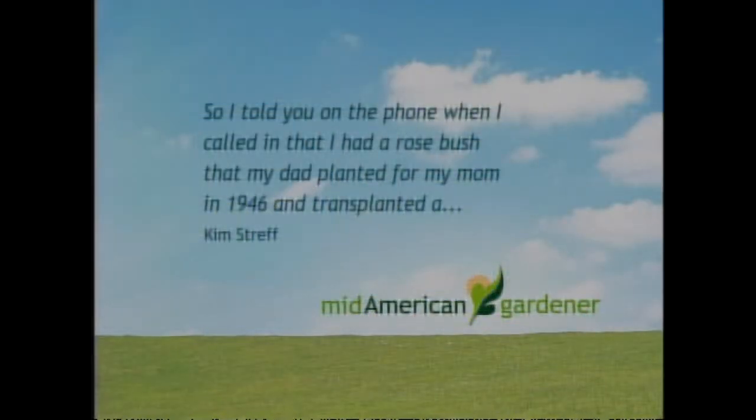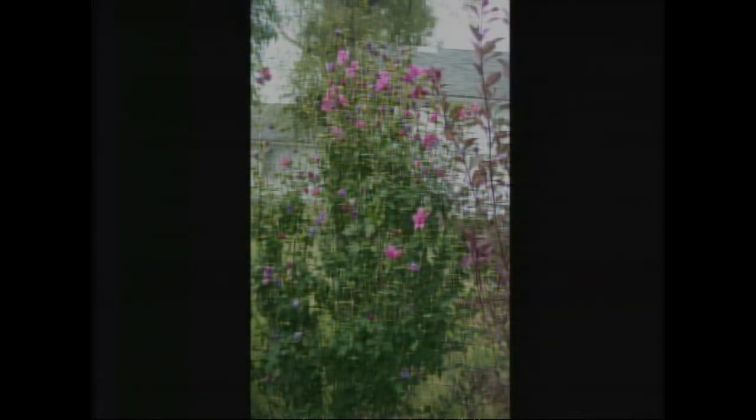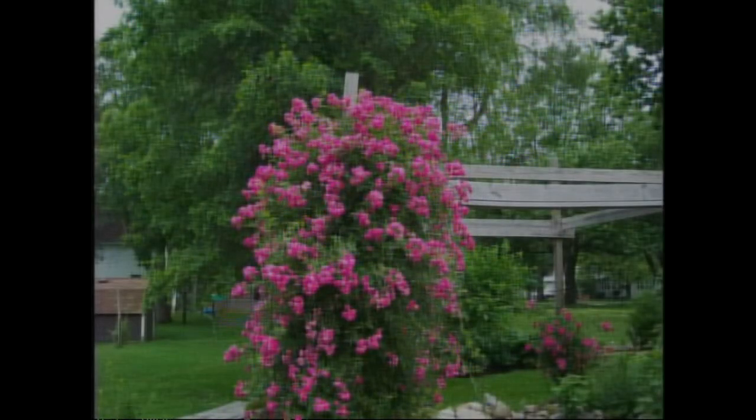Thanks for answering that. Teresa has a comment, not a question: kudos to Kim Streff, who is sharing her rosebush that she has taken pieces from over the years. Her dad planted it for her mom back in 1946, and it's doing outstanding — one of the best years she's seen. Roses, if taken care of right, live quite long. Some of the new knockouts and miniatures on their own roots are so easy to care for — you shouldn't be afraid of a rose now. This has been a great rose year.